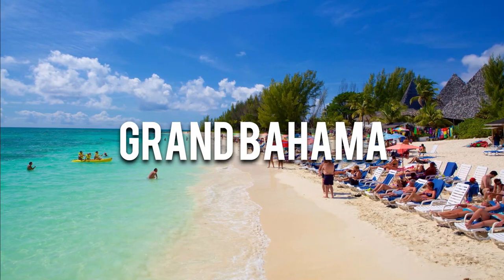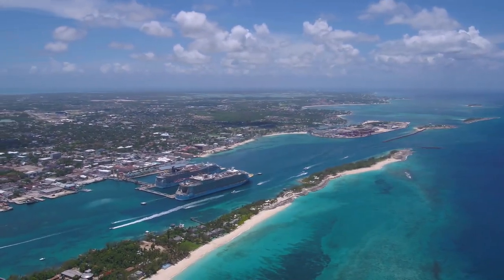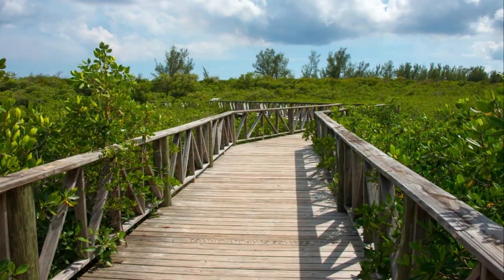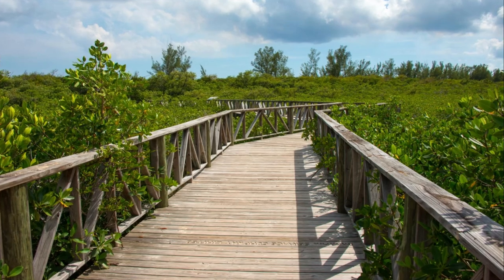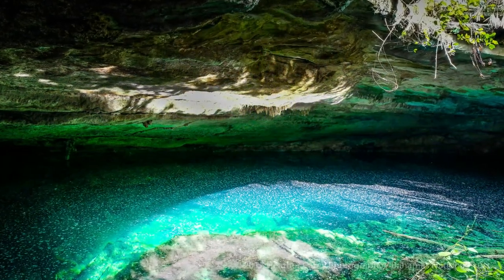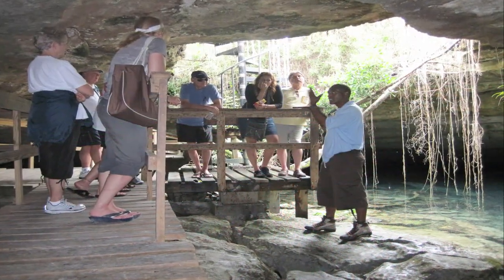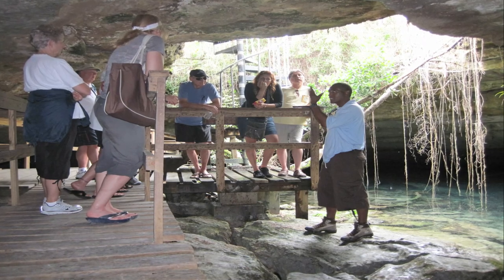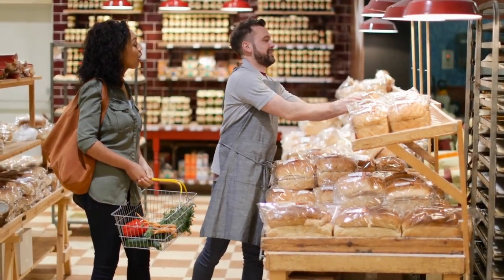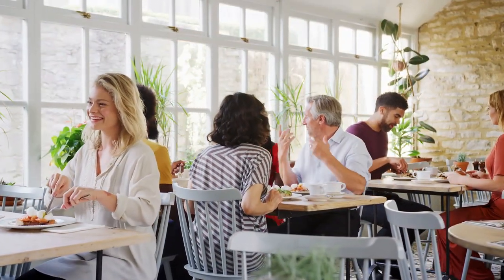Number 1: Grand Bahama. Grand Bahama is the fourth-largest island in the country, with an area of approximately 530 square miles. The most prominent attraction of the island is the Lucayan National Park, a protected area encompassing over 40 square miles of land and water and a must-visit destination. Just 29 minutes away from the park, the Port Lucaya Marketplace is a lively outdoor shopping and entertainment complex where visitors can shop for souvenirs, dine at one of the many restaurants, or enjoy a night out at one of the bars or clubs.